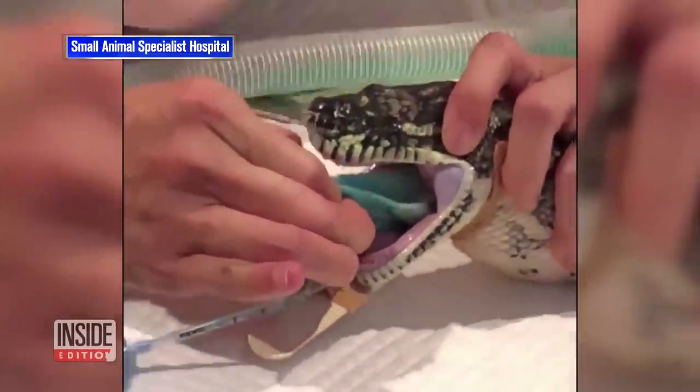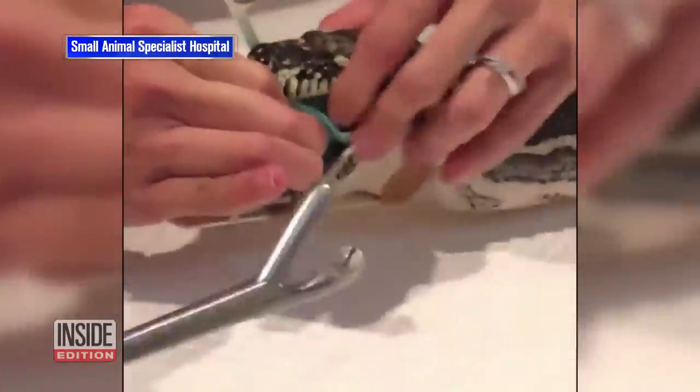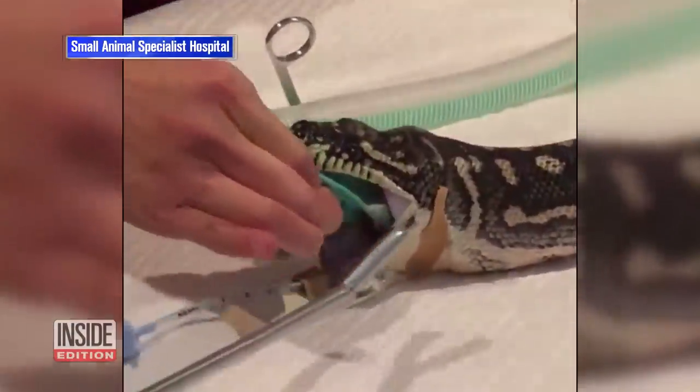Check this out. Using four steps and bare hands, a team of veterinarians in Australia saved the life of a python.